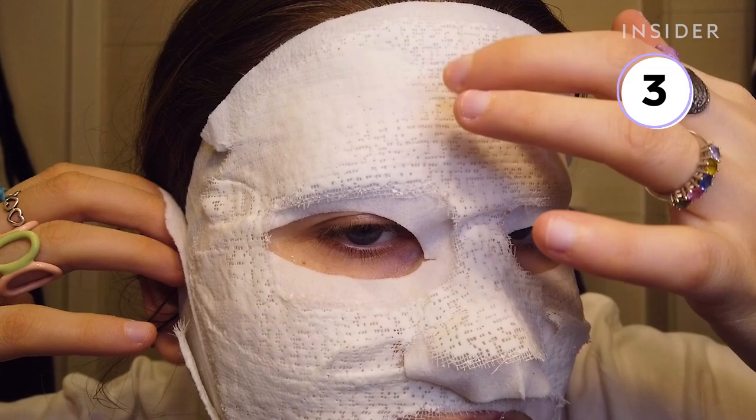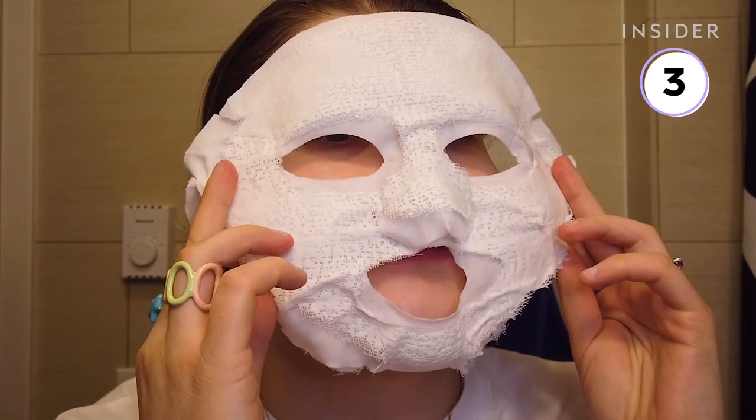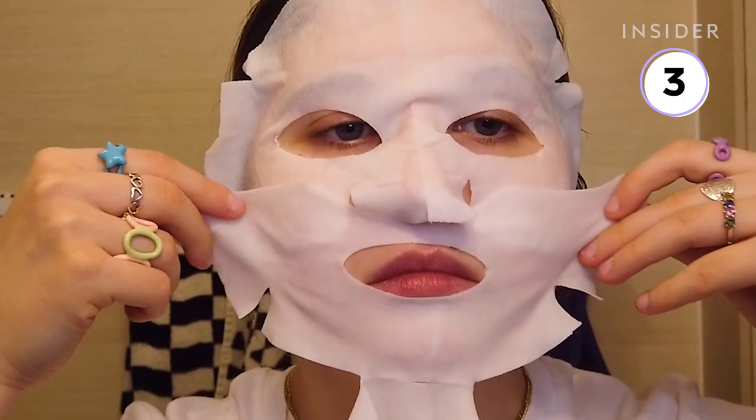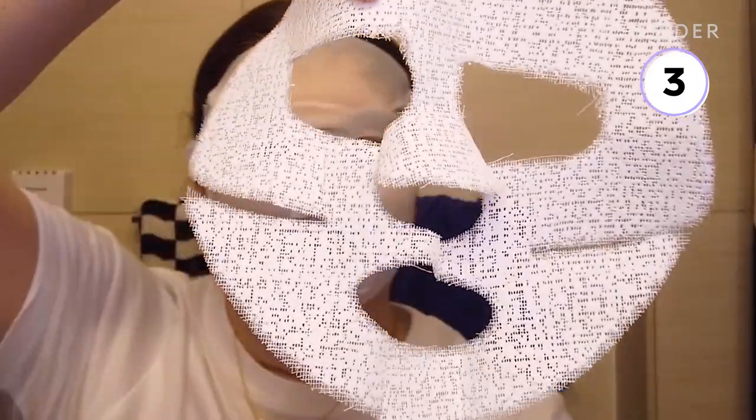The Mirror Clinic Plaster Corset Mask Set combines a wet mask with a plaster mask. The mask set claims to deeply hydrate the skin while tightening the jaw. The set comes with a normal looking wet sheet mask that you put on first and a dry plaster sheet mask that goes on top.